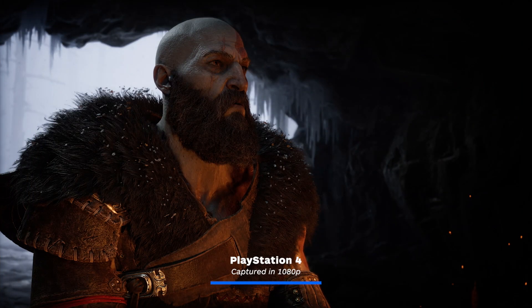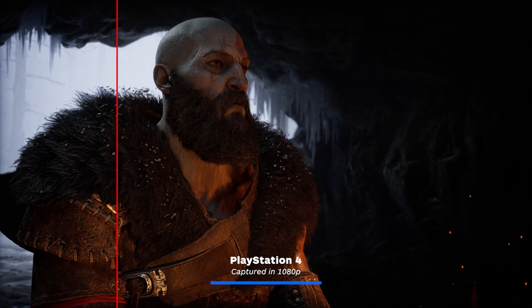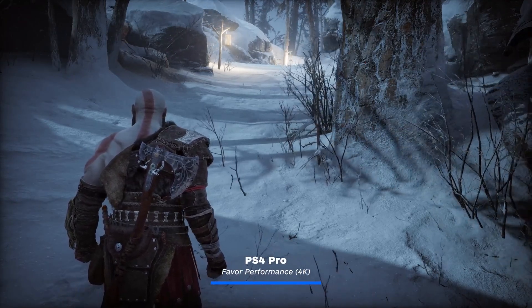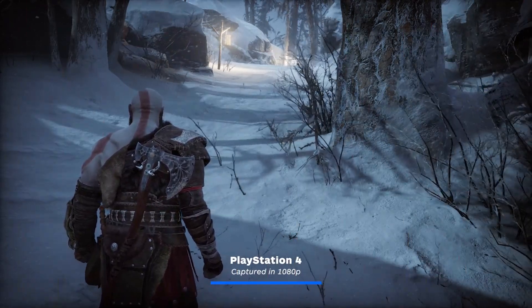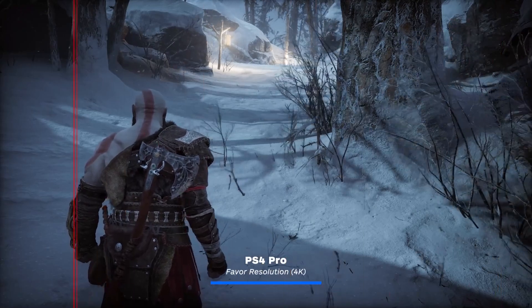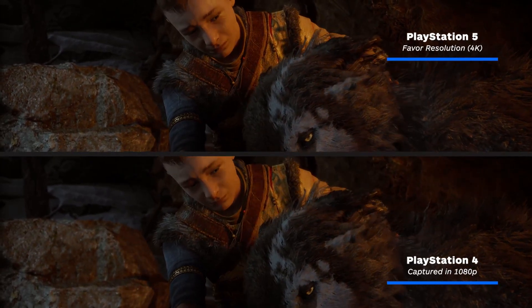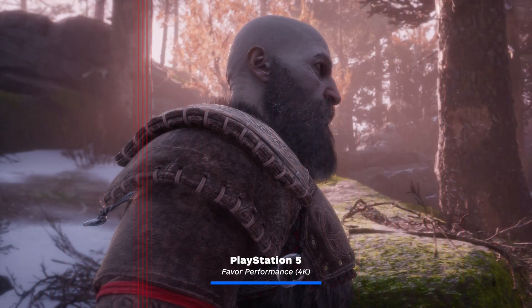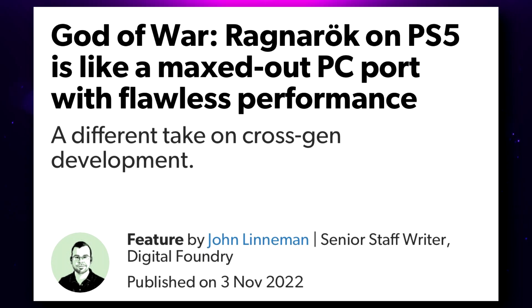Lo que más se nota es la resolución y algunos detalles de texturas. Pero parece que es por la resolución — las texturas están en alto en PlayStation 5 y en normal o bajo en PlayStation 4. Se ven casi prácticamente idénticos. Lo que cambia claramente es la resolución y los FPS, pero la versión de PlayStation 4 no tiene nada que envidiarle. Es una consola de 2013, aunque la Pro creo que salió en 2017.